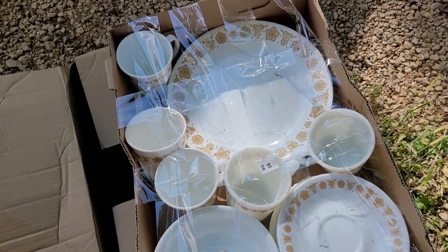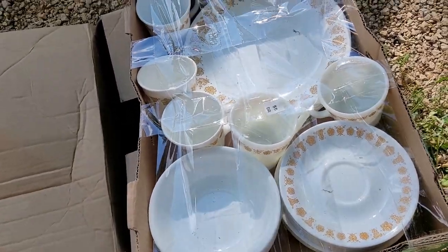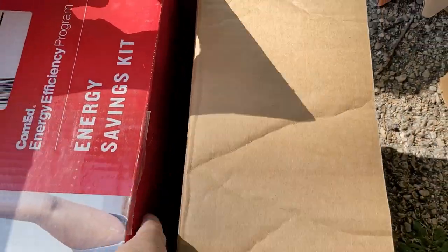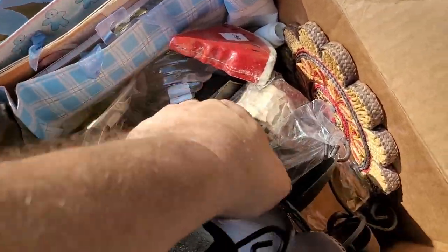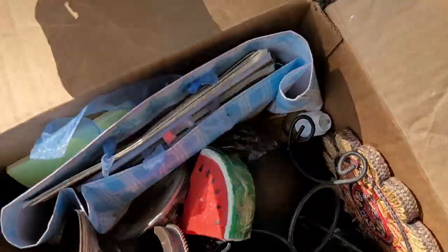All right, more boxes. That's a pretty neat set of dishes right there — all of them are there, very popular pattern. Should be able to sell those. What do we got? Empty box. And this stuff for a lap tray. We've got a light, some candle holders, household stuff, a couple of knickknacks — if there's anything really awesome, I'll show you.